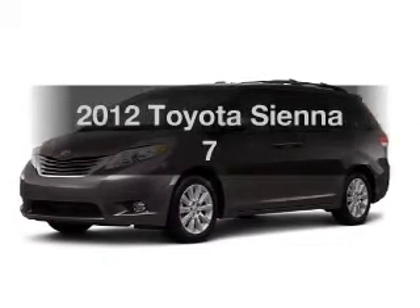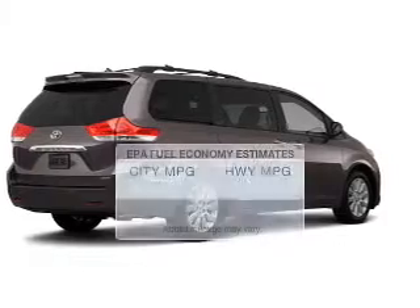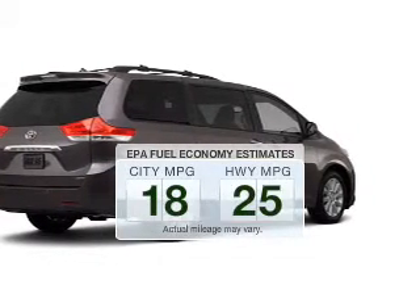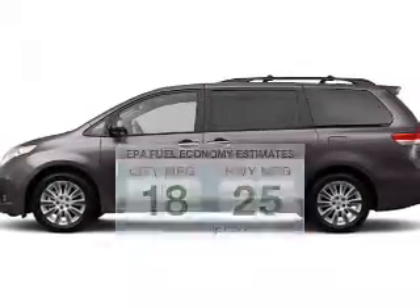Introducing the 2012 Toyota Sienna — this is the set of wheels you've been looking for. Save your money and make fewer trips to the gas station when driving this fuel-efficient vehicle.